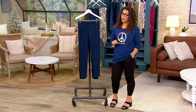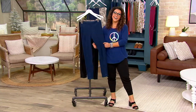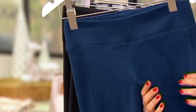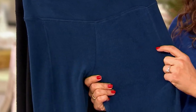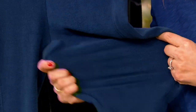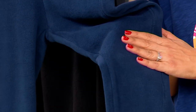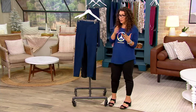Let's talk fleece wear from our cozy brand Cuddle Duds — all about some of the softest, coziest fabrics. This is their stretch legging, one of their all-time favorite items, and really this time of year a heartbeat of the brand. These are incredibly soft and incredibly cozy, and today instead of the normal $25.50, you're going to get them for $19.98.